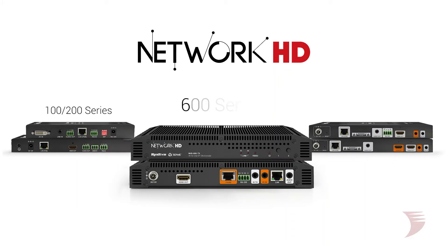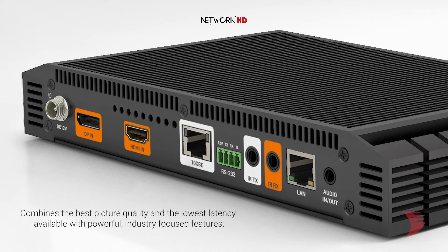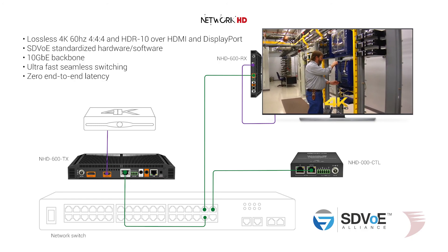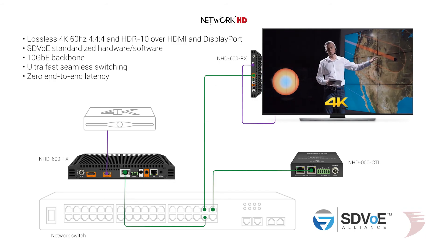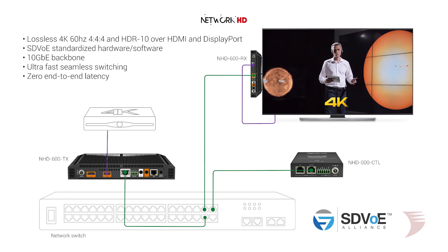As the new flagship of our multi-platform Network HD AV over IP line, the 600 series combines the best picture quality and the lowest latency available with a host of powerful industry-focused features for commercial applications. The standardized SDVoE platform and a 10 gigabit backbone provide all the bandwidth required for the delivery and seamless switching of lossless 4K 60Hz 4:4:4 and HDR10 over HDMI and DisplayPort with zero end-to-end latency.